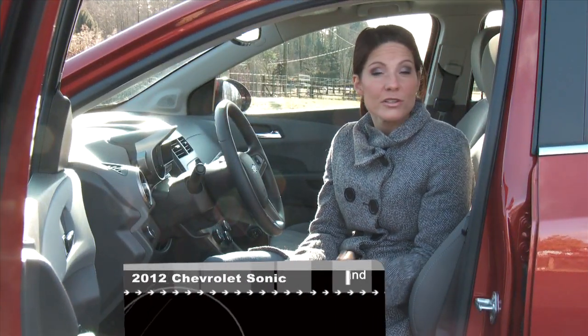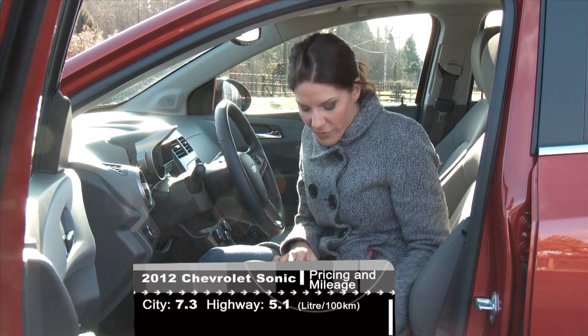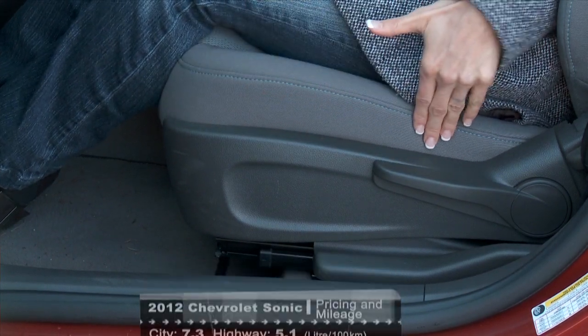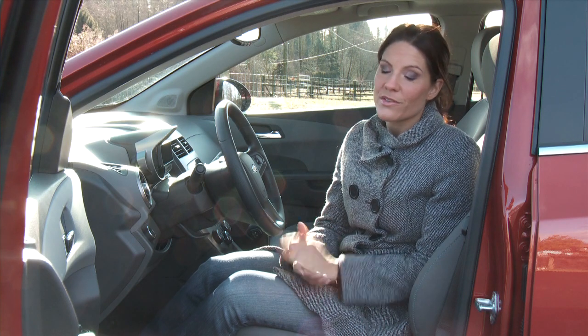The Sonic starts at fourteen and a half thousand dollars, which is a good price if you're in the market for a subcompact car. The seats are very comfortable, and if you're a taller driver, you'll really like the fact that the bottom of the seat is a little bit longer, so there's extra support. They're also height adjustable and the foam is very comfortable — features that are important especially if you spend a lot of time behind the wheel in bumper-to-bumper traffic.